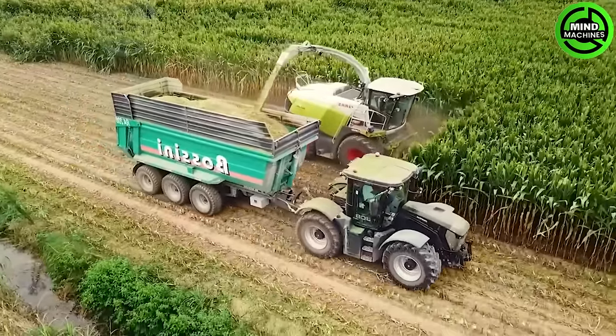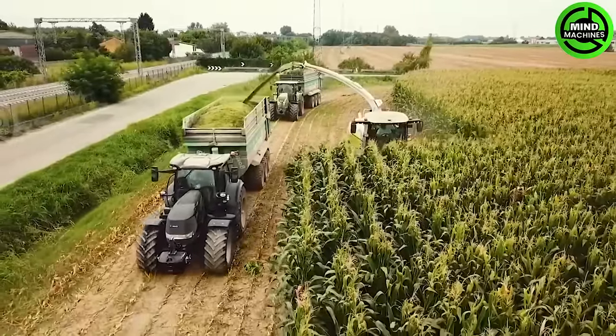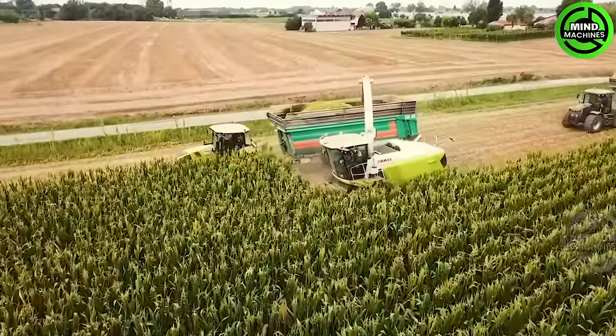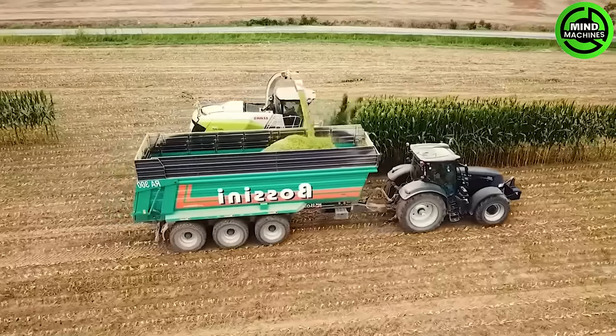The 970 Harvester is packing serious power with its 775-horsepower engine and a top-notch GPS navigation system. This machine operates with a cutting-edge hydraulic and pneumatic pressure system, handling a whopping 10 tons like it's a walk in the park.